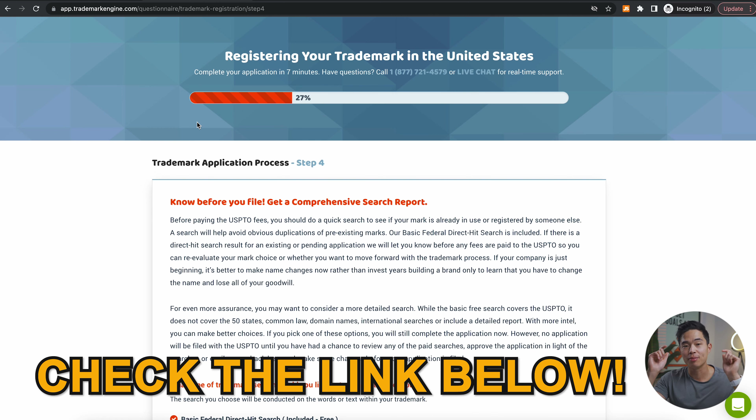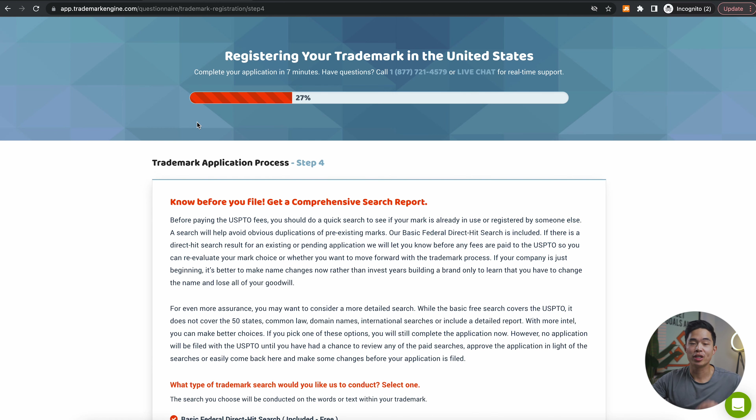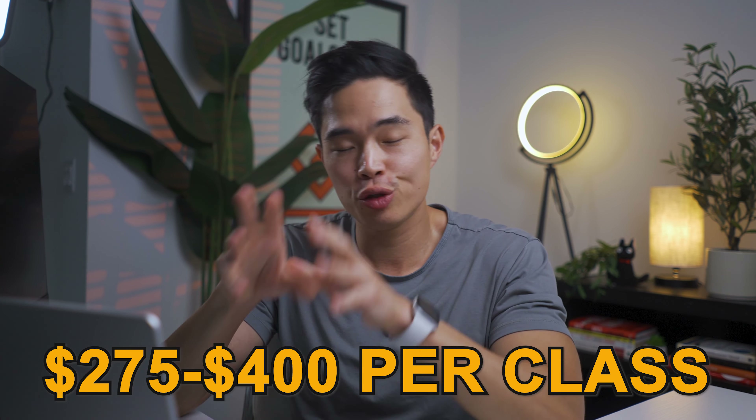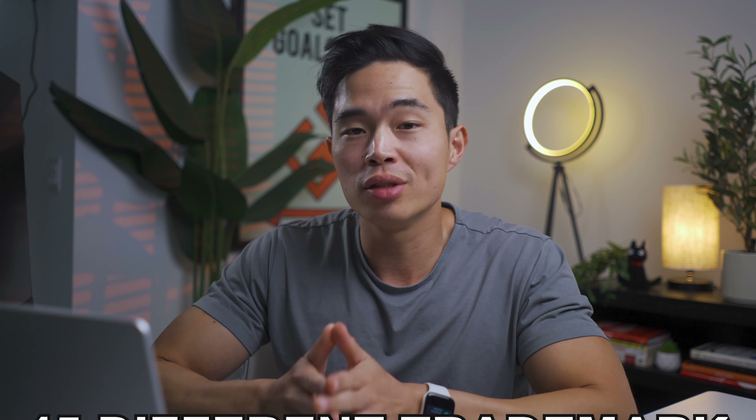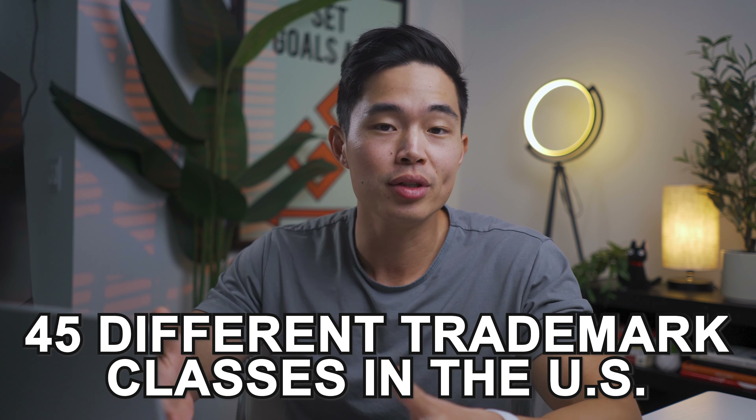The link to Trademark Engine is going to be down below, and that'll take you to the exact page you need. Some additional things you should know about trademarks: typically, the cost to trademark something is between $275 to $400 per class. There are a total of 45 different trademark classes in the U.S. alone, so you'll want to do your own research to find the class that is right for your business.